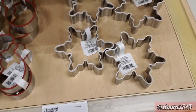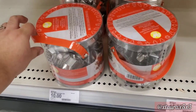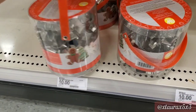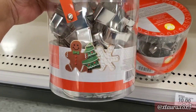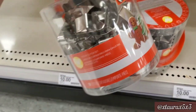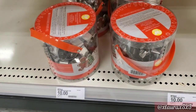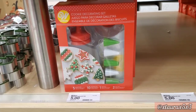They have a beautiful snowflake cutter as well. For $10, there's a kit or set of cookie cutters. There's also a decorating kit for $5.